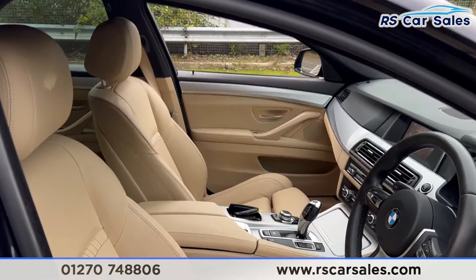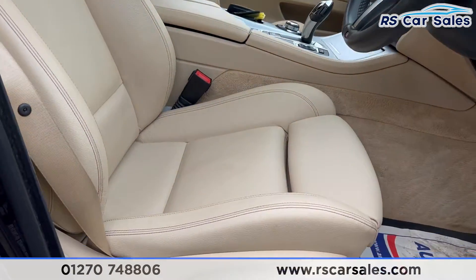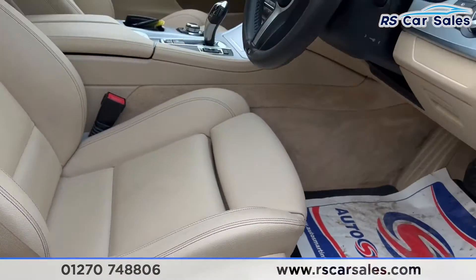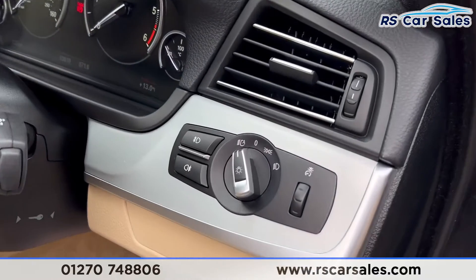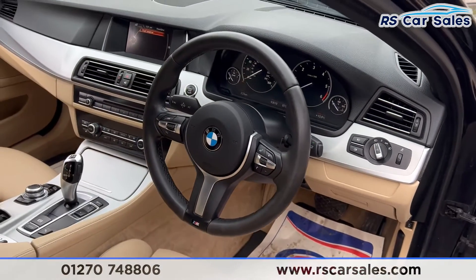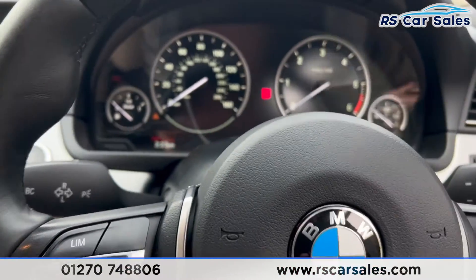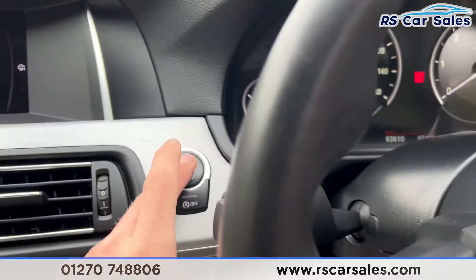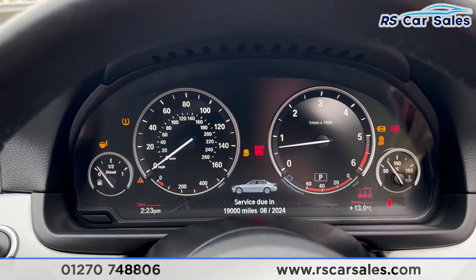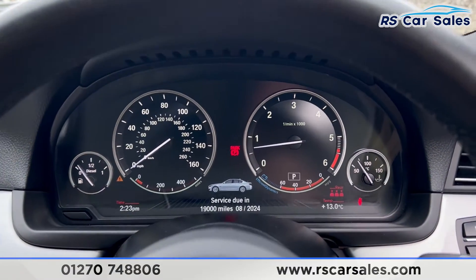Coming into the front you'll find the same full leather interior. Both front seats are electrically adjustable, as you can see just there. We have the auto lights and auto wipers, and a multifunctional steering wheel. Taking a seat inside, put your foot on the brake and press the start button and the vehicle will start up.